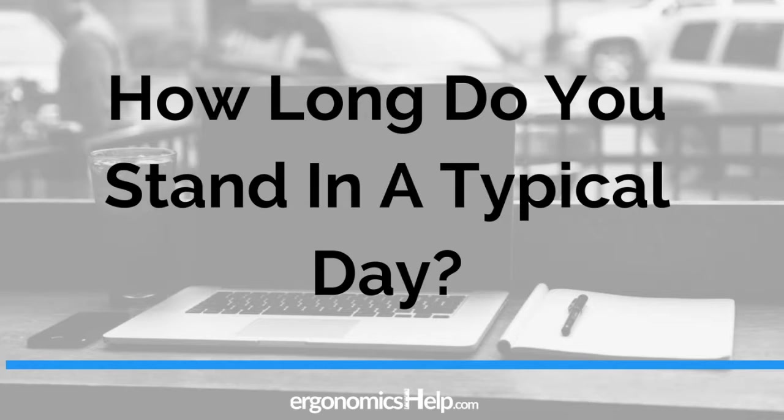How long do you typically stand in a day? Is it no standing at all, half your day, or your full day? Depending on how long you stand for, you might be exposing yourself to a certain level of ergonomic risk. They are subdivided into some levels that we're going to be getting into in a couple of slides. Some telltale signs that you might be looking at an elevated level of risk include pain, discomfort, and fatigue in your lower extremities.